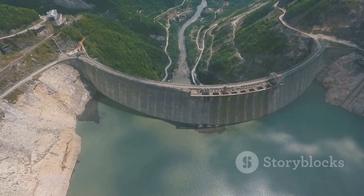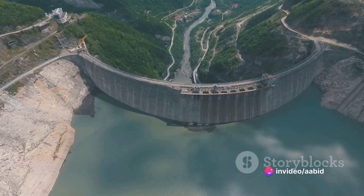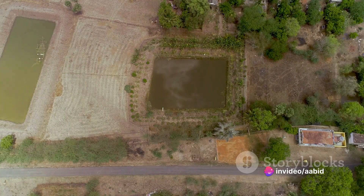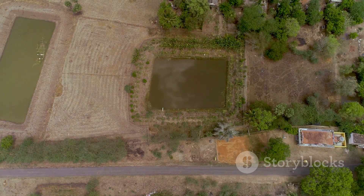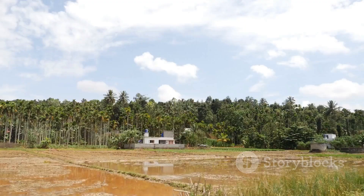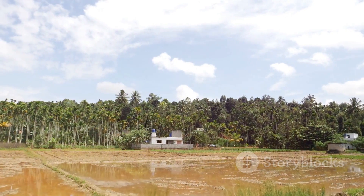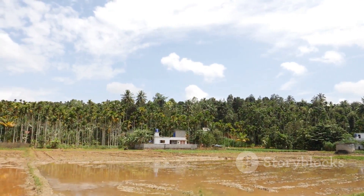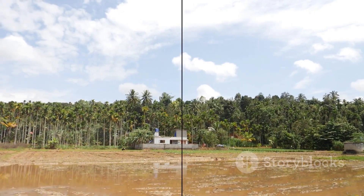The 19th century modifications by the British amplified its capacity, making it a model for future engineers. The dam's impact on local agriculture has been substantial, increasing the irrigated area from 69,000 acres to 1 million acres over the centuries. So the next time you think of ancient architecture and engineering marvels, remember the Kalanai Dam, a testament to the ingenuity of the past and its continuing relevance today.